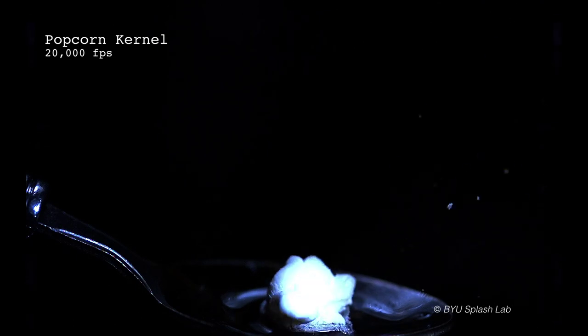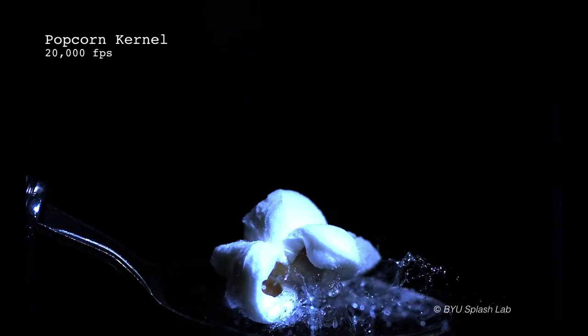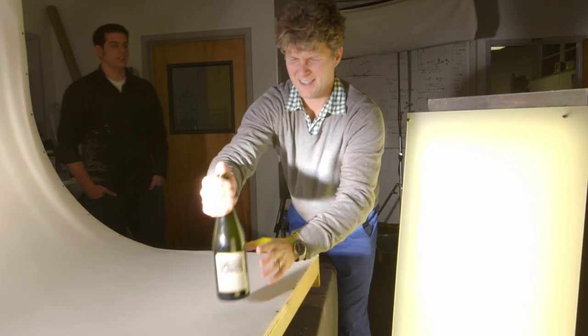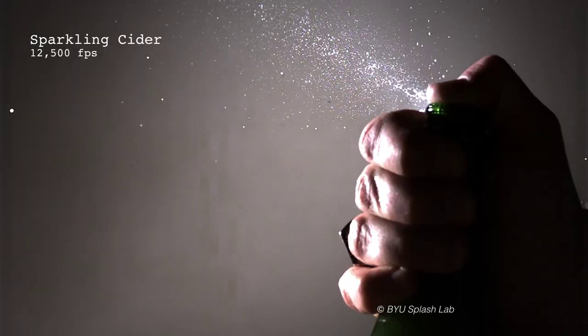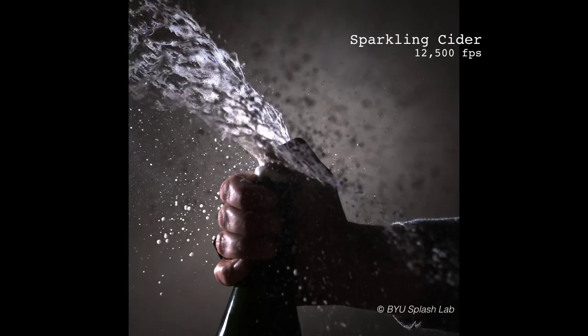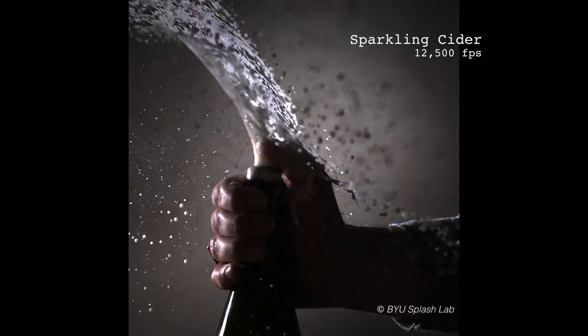Time to pop some corn and trim the tree. That is awesome! It's the holidays, so time to celebrate. Of course, here at BYU, the beverage of choice is sparkling cider. Did it look cool or not? Because it's really messy.